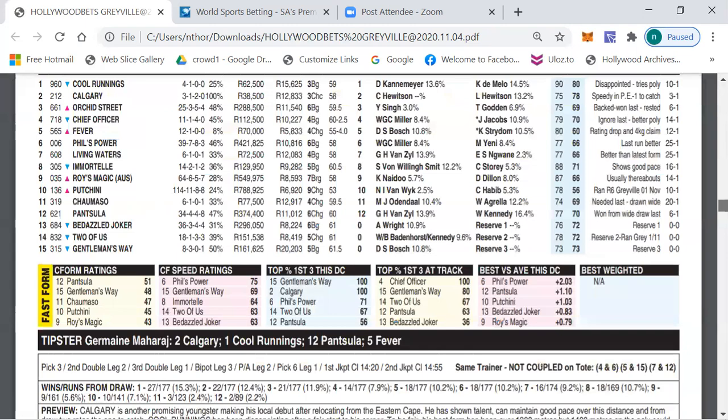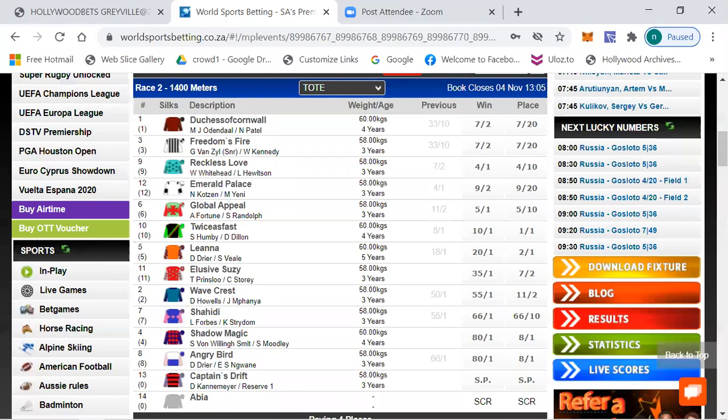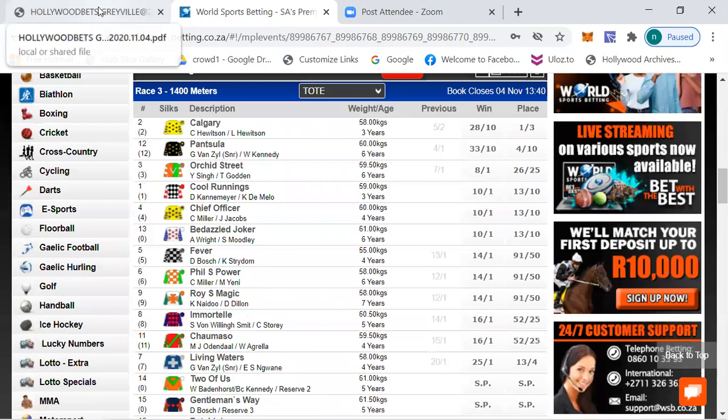We now move on to race number three, which is a median 70 handicap over 1400 meters, class D, average merit rating 69.9. The betting is: Calgary 28/10, Patruda 33/10, Orchard Street 8/1, Cool Runnings 10/1, Chief Officer 10/1, Bedazzled Joker 10/1, Fever 14/1, First Flower 14/1, Royce Magic 14/1, 16/1 Immortal and longer the rest.